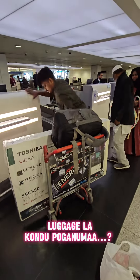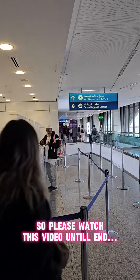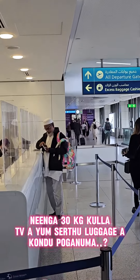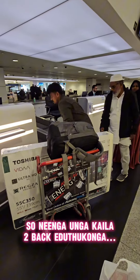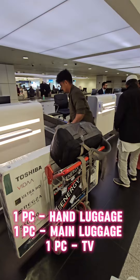If you are in Dubai, you can put a TV on the luggage. If you don't have a TV on the package, you can put a TV on this video. If you have a TV on the 30kg, you can put a TV on the back. You can put a hand luggage, a main luggage, and a TV on the back.